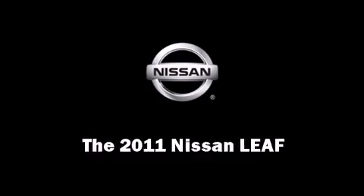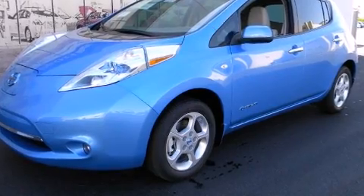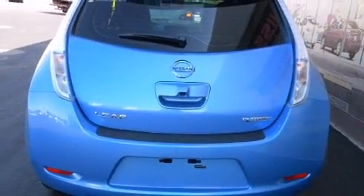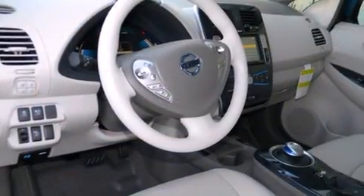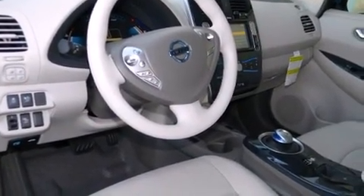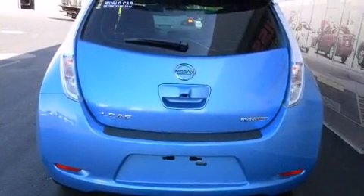This four-door, five-passenger hatchback offers the features and options for which you've been searching. All of the premium features expected of a Nissan are offered, including one-touch window functionality, a trip computer, an automatic dimming rear-view mirror, an outside temperature display, and more.